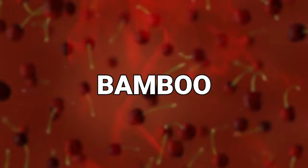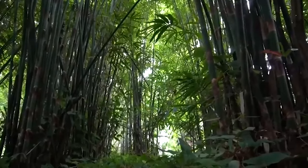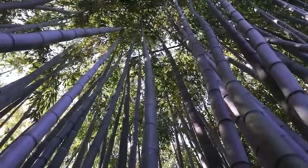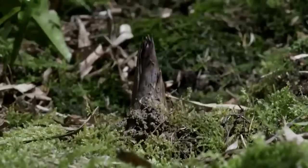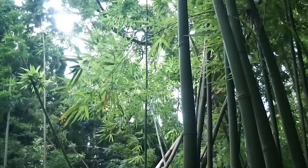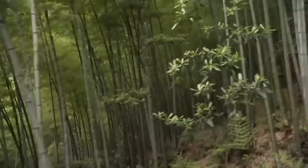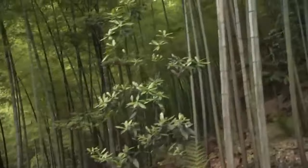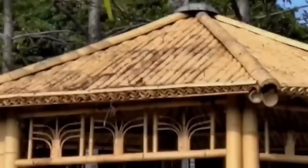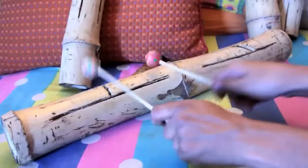Number 14: Bamboo. Loved by pandas and environmentalists alike, bamboo is an extremely versatile plant with many uses and unique characteristics — not to mention that it's one of the fastest-growing plants on Earth. Some bamboo species can grow about 36 inches in a single day, which means you can literally watch it growing. Bamboo can be found all over the world but has been especially used in Asia, Africa, and the Americas, where it has traditionally been used in construction. Its strength-to-weight ratio makes it excellent for building structures like houses, bridges, and scaffolding, and it's also used for making furniture, flooring, and even musical instruments.